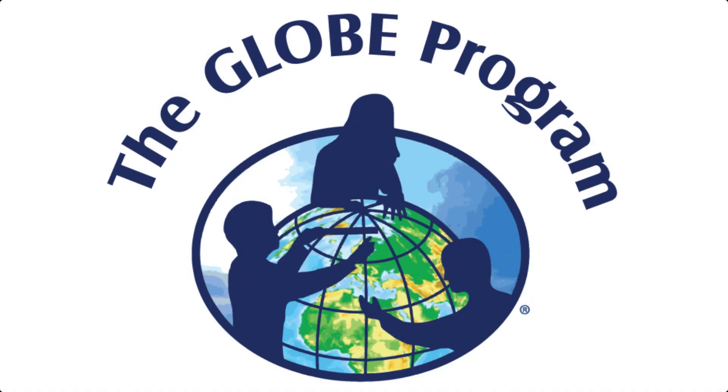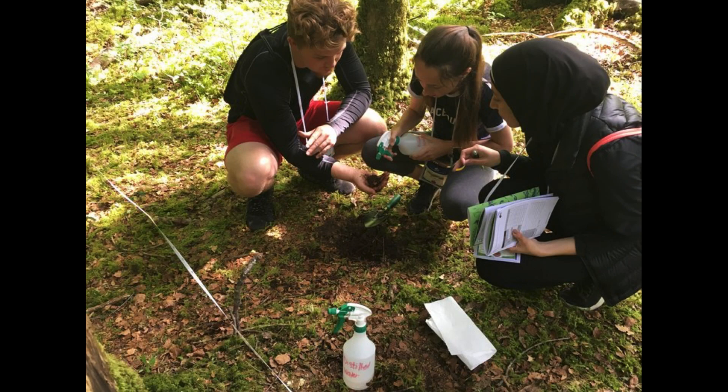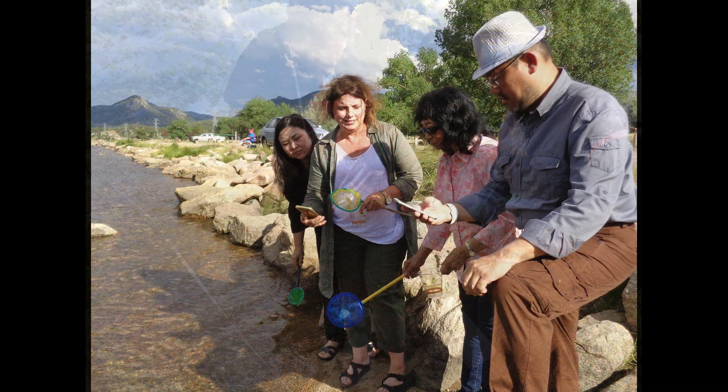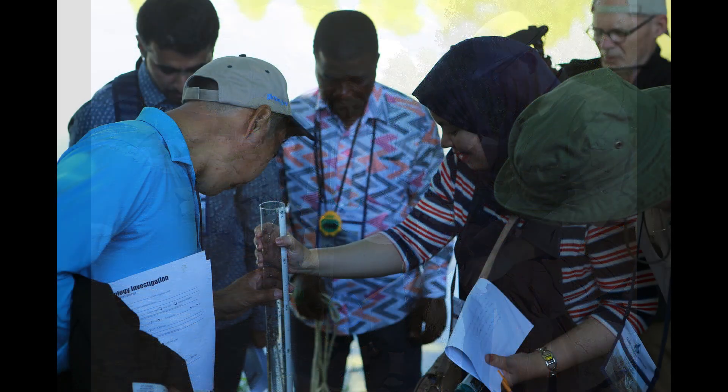When I was in college I got involved in a program called GLOBE. GLOBE encourages the community, students, teachers, and scientists to investigate the environment and the environmental world around them.